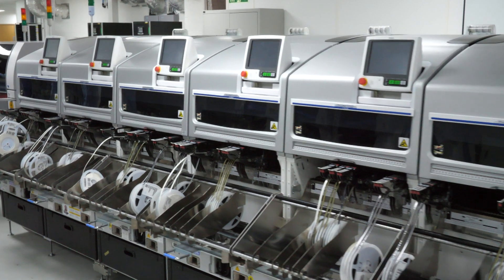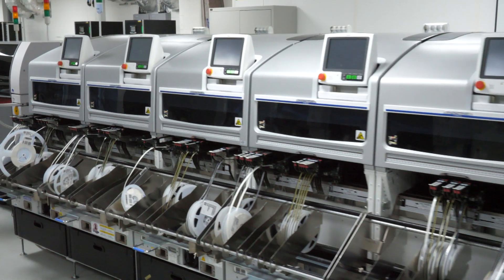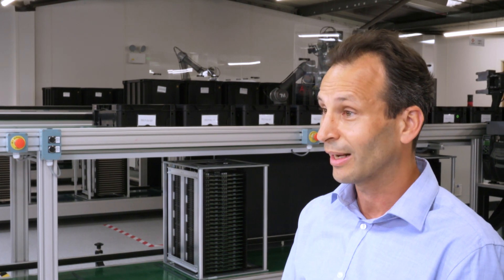We invested in high-speed production equipment to make the PCBs. That presented another set of challenges of being able to test the boards and inspect them.